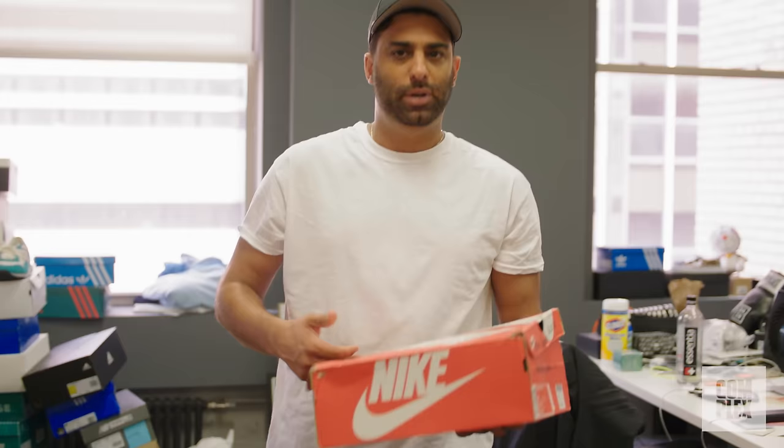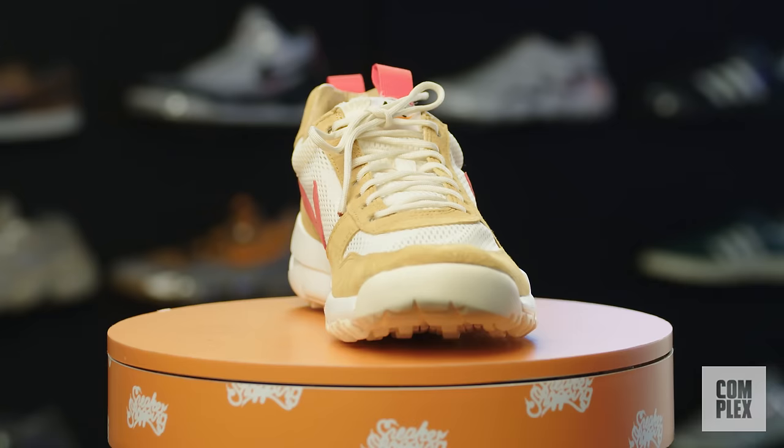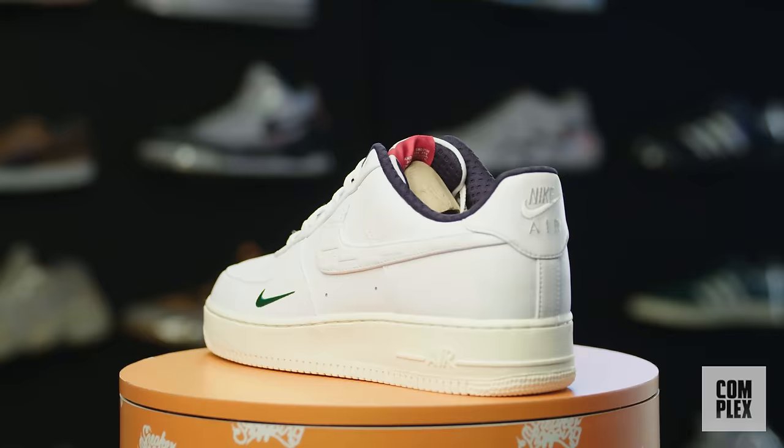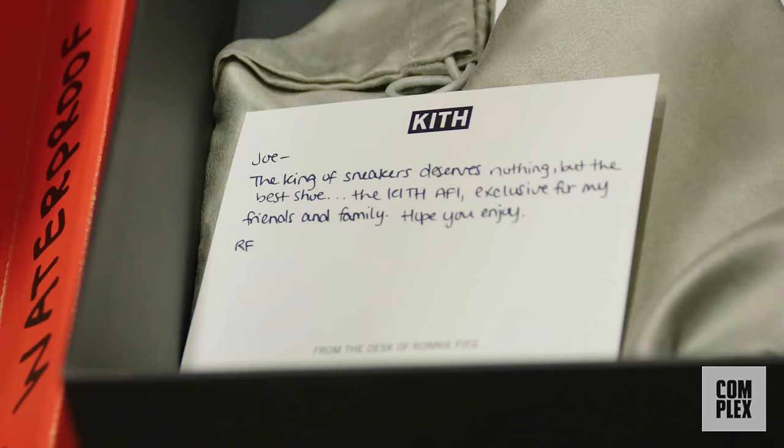My second pair of Mars Yard — Tom Sachs 2.0. The first pair I wear all the time. These shoes are meant to be beat, meant for wear and tear. Anyone who knows me knows I love sneakers that are meant to get beat. These Kith Air Force Ones — friends and family edition, never dropped. There was a pair that released in Tokyo for the new Tokyo flagship of Kith. These are the friends and family edition.